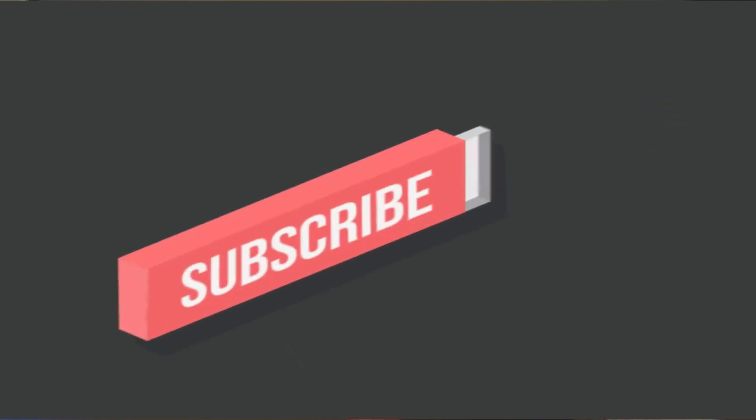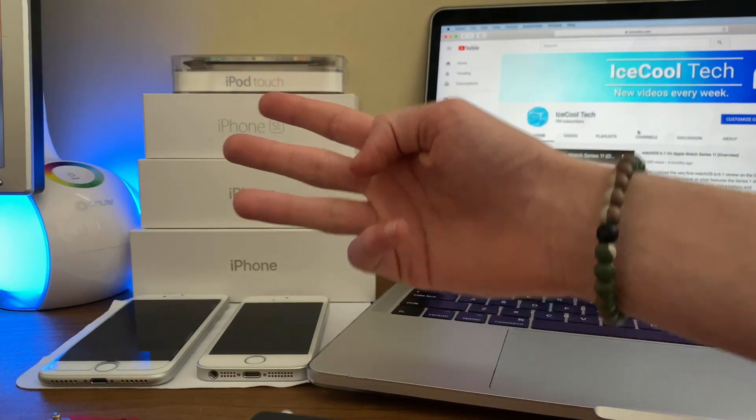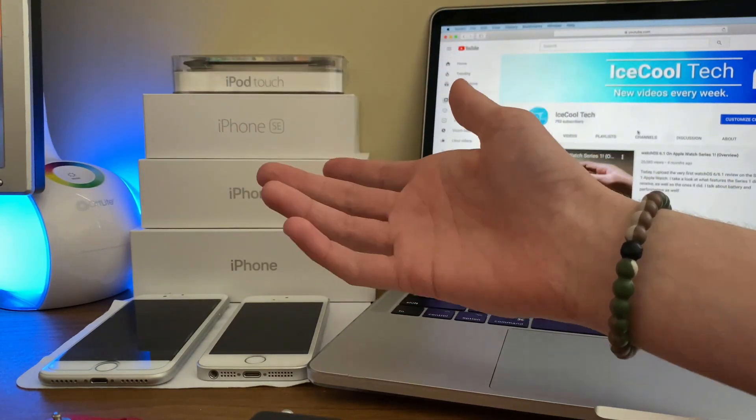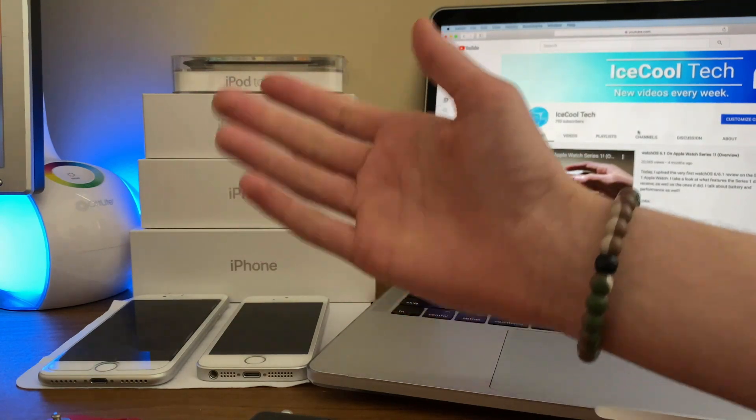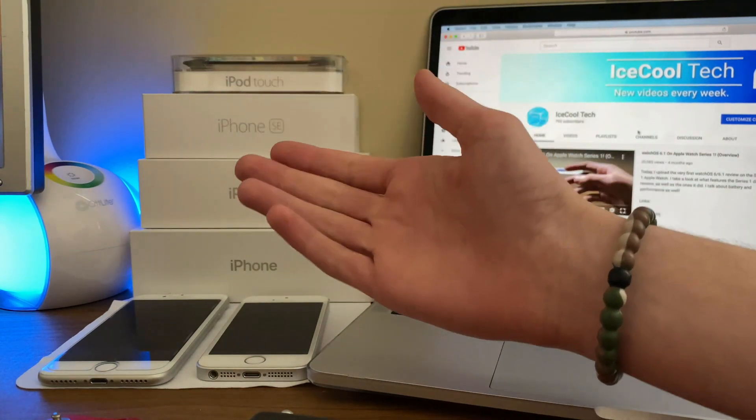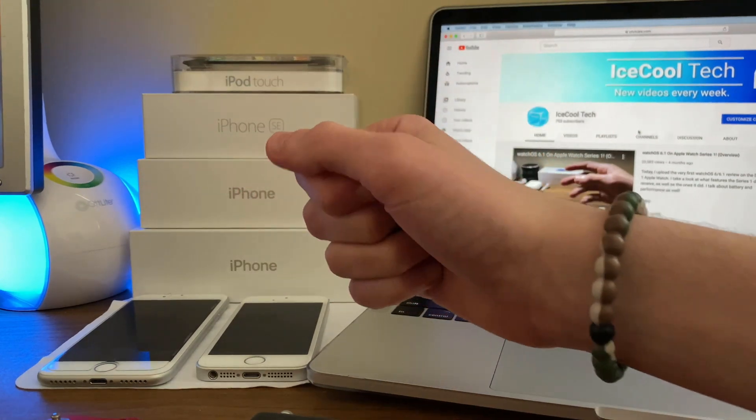Before we get into the video, if you happen to be new to the channel, definitely make sure to hit that subscribe button with notifications turned on to stay up to date with all the latest news, announcements, and of course updates from Apple, as well as reviews, tutorials, and more from iSchoolTech. Every subscriber I get truly does mean a lot and it's very appreciated. Let's see if we can hit 1,000 subscribers before Apple's WWDC20 event in early June.